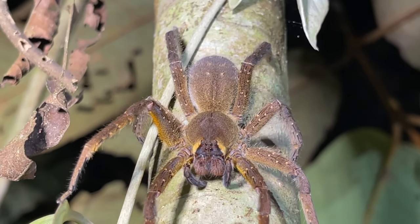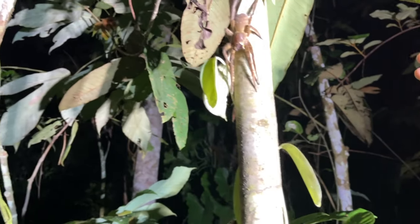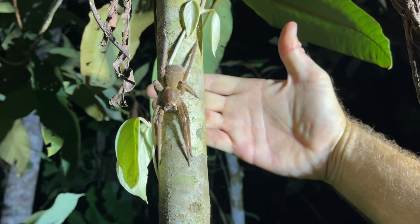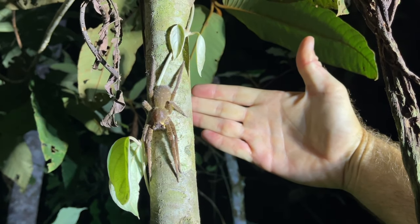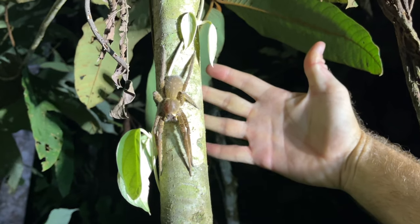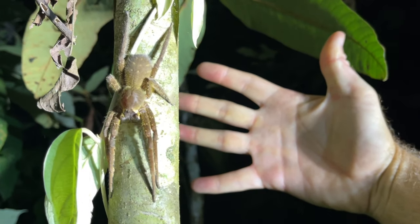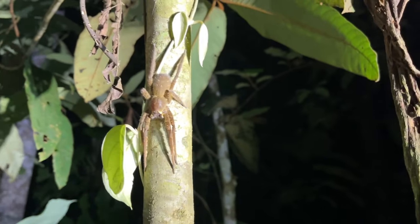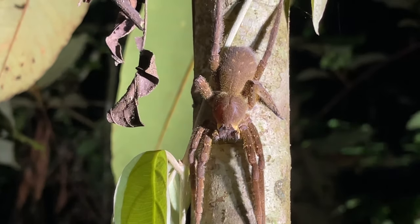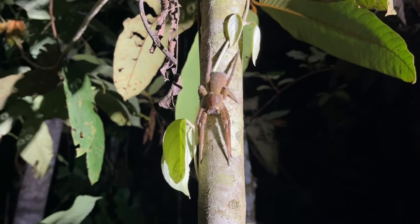They're still cool looking though. It moved — gives you an idea of the size. Remember, I'm six foot five and I have pretty big hands, so that is a very big spider right there, no joke.